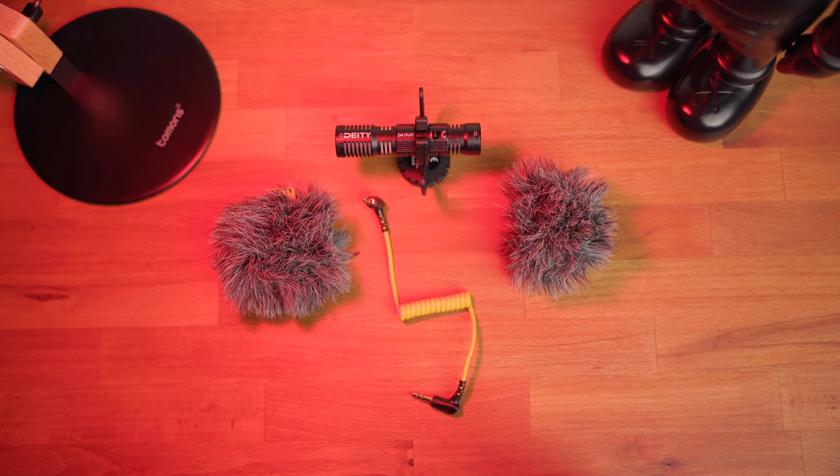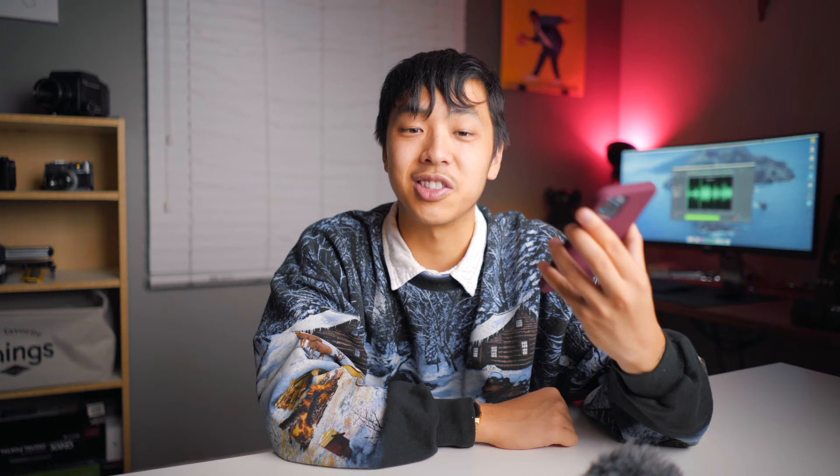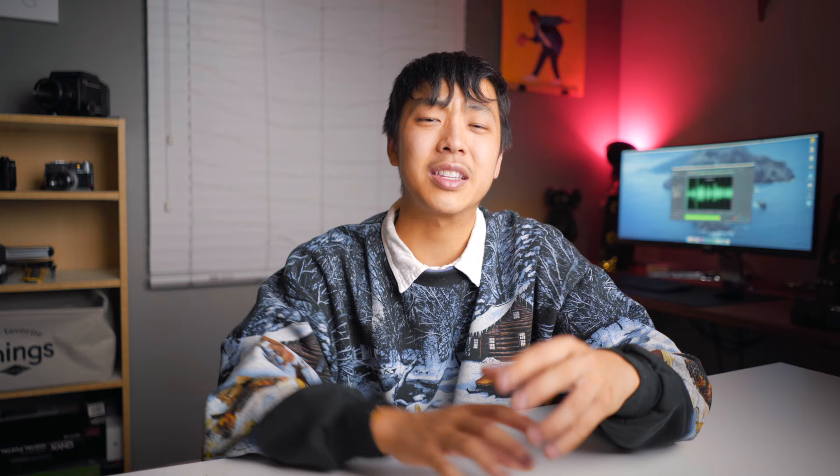All of them come with the microphone itself, a dead cat of some form, and an audio cable. The two cheapest out of the bunch also come with a phone windscreen. Deity and Rode do not include a cable for smartphones. The Movo even comes with a carrying case, and the Andy Cine has an extra cold shoe mount. Although I don't see myself using these accessories, it's nice to see they've included them at such a low price point.